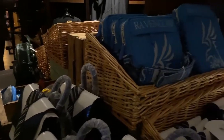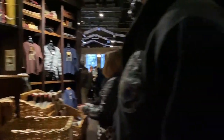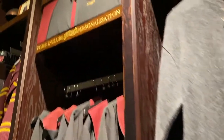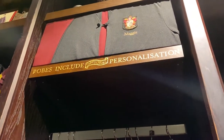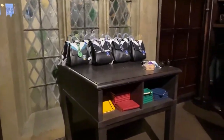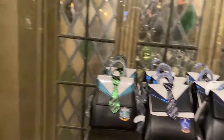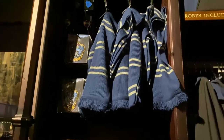I'd imagine probably about 30 pounds, but they have them for each of the houses. Over here they show some of the personalization you can do. I haven't seen a price for that, although it says robes include optional personalization — that doesn't necessarily mean the personalization is included in the price.